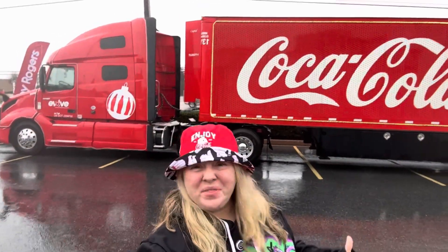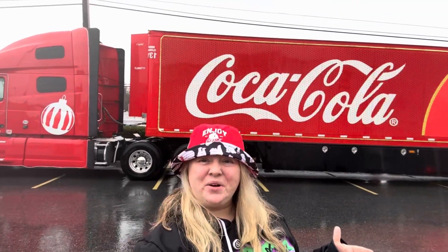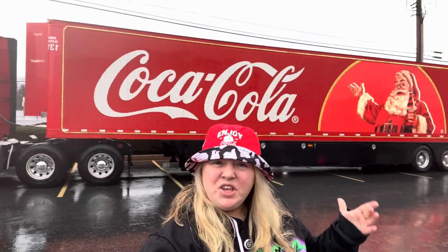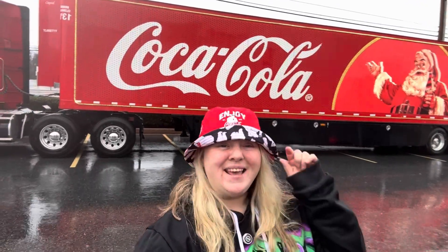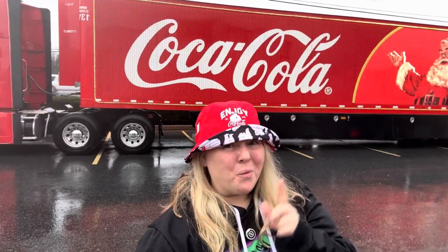Alright guys, so we came out even in the rain to check out this Coca-Cola Caravan. Look at this thing — you pull up and it's magnificent. Let's head on in. It looks like most of the festivities are taking place inside the Roy Rogers, so we're going in.